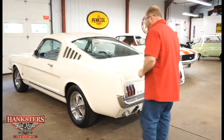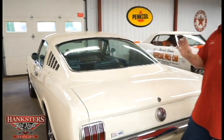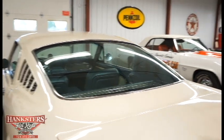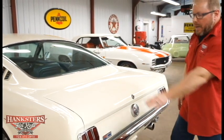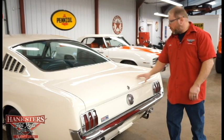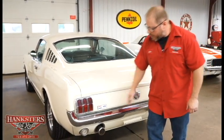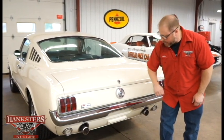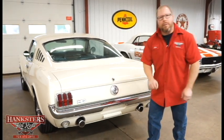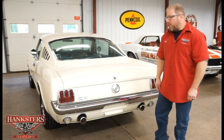Quarter panels all look good. The big rear glass gives a full field of vision with no blind spots and is in nice condition. Across the back, the trunk lid fits real nice with good gaps all the way around. There's a nice chrome bumper, the GT fuel door on the back, the correct GT lower valance, and the exhaust sticks out through that lower valance as it should.